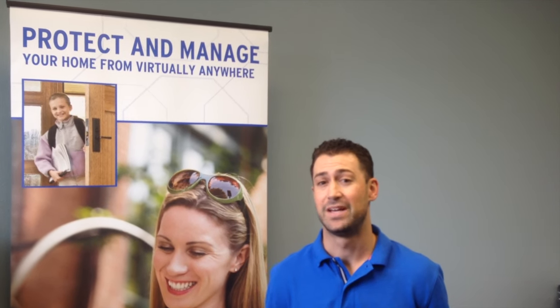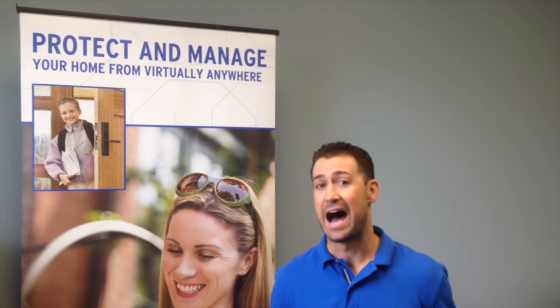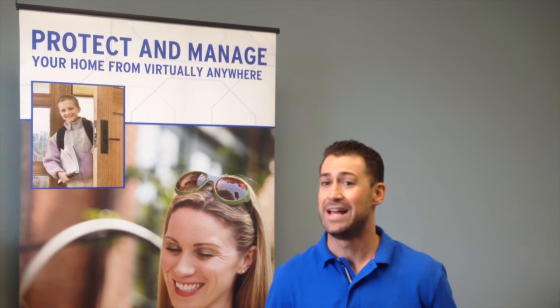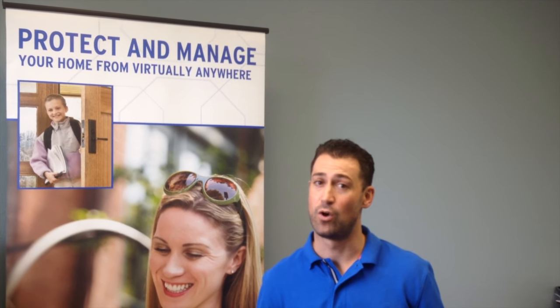Reason number two: I wouldn't get a do-it-yourself home security system because it's low-end quality equipment. I use Honeywell equipment, which is known and trusted, and then you have ADT monitoring. We have a warranty on our equipment. I know where I'm getting my stuff and I know it's high quality.